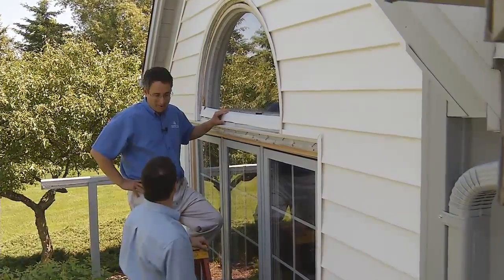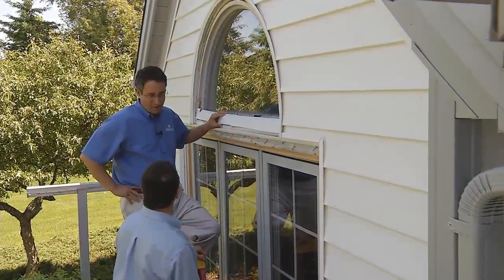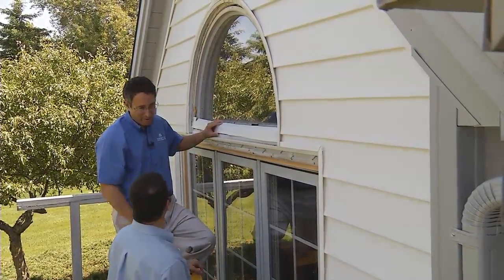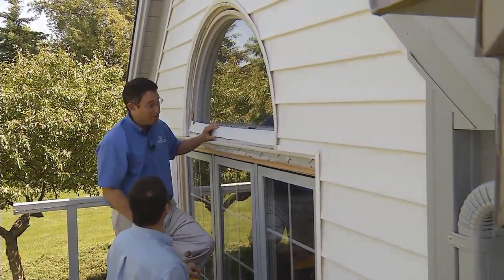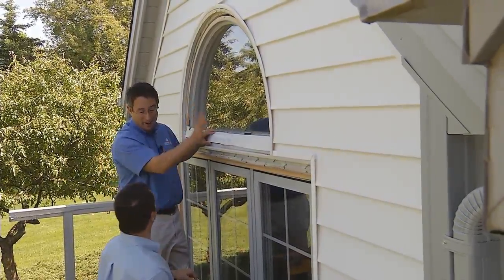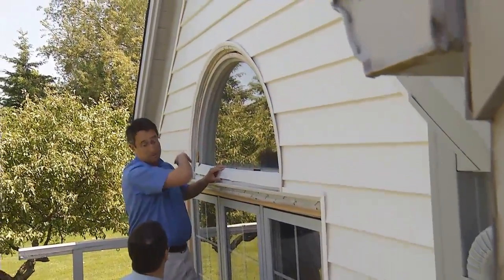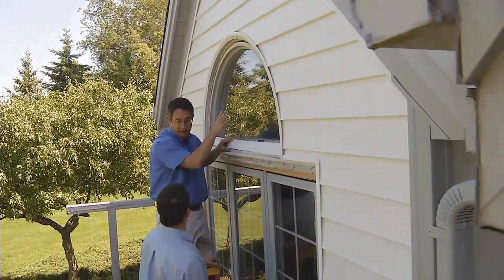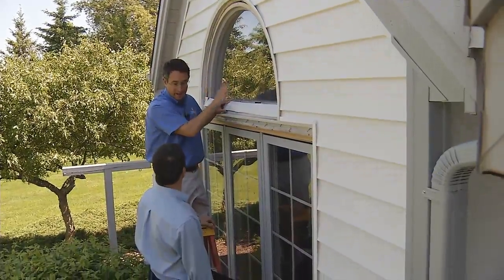Well, this is a really common problem. About 20-25 years ago these radius windows became very popular and the builders were putting them in left and right. But they cause a big problem. Usually they're on a gable end of a house where there's no soffit to protect them. They take the brunt of the snow, the ice, the water, the storms, and they get wet.